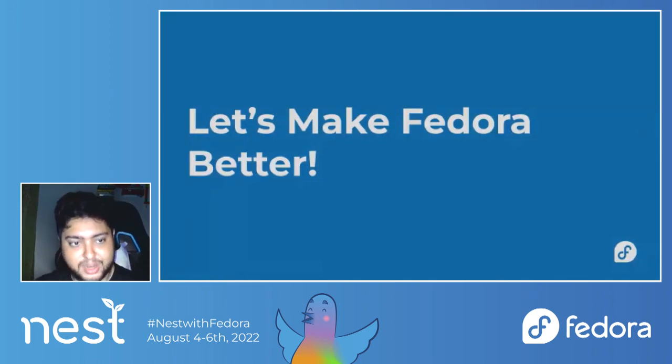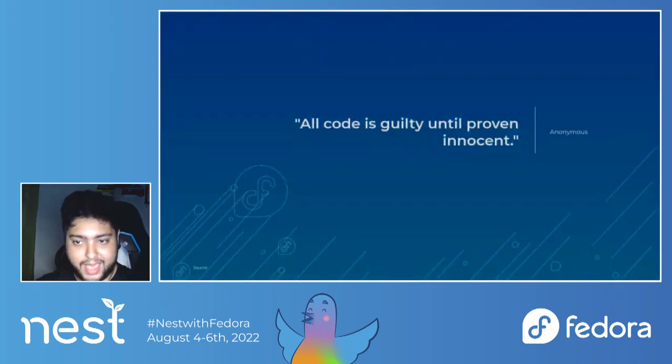That's in a nutshell about what Fedora QA's state of affairs looks like. Let's make Fedora better. All code is guilty until proven innocent. I hope you have some idea of what we're going to do as part of Fedora QA and I hope you enjoyed the presentation. In the next few minutes I will be taking questions.